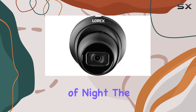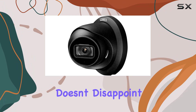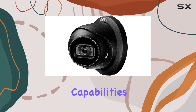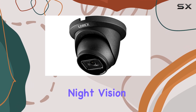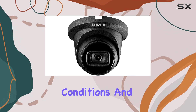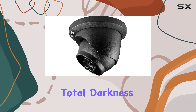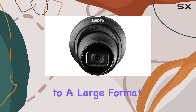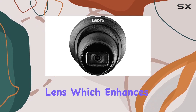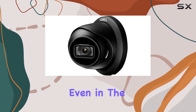Speaking of night, the Lorix LNE9242B doesn't disappoint with its exceptional night vision capabilities. It provides up to 150 feet (46 meters) of infrared night vision in low light conditions, and an impressive 98 feet (30 meters) in total darkness. What's even more impressive is its color night vision feature, thanks to a large format lens, which enhances nighttime clarity, allowing you to see more details and color even in the dark.